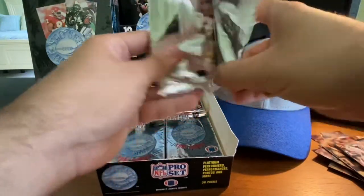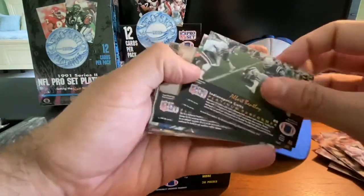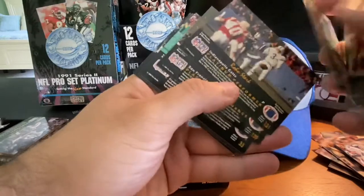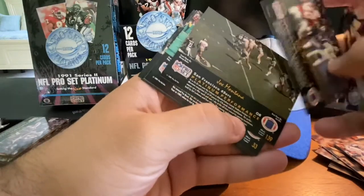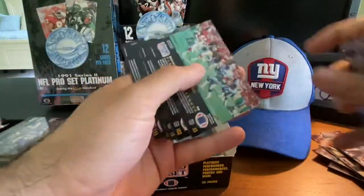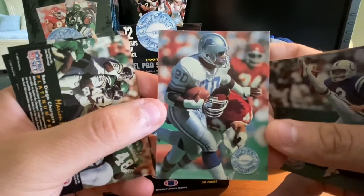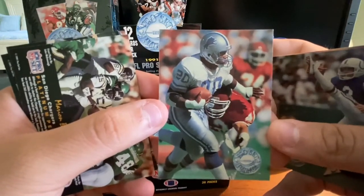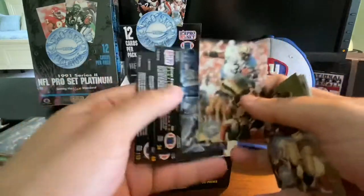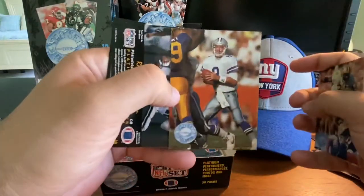Lots of big names, pretty good player selection in this set — doesn't seem to be missing any big stars. Albert Bentley, Mike Johnson, Burt Grossman, Broderick Thomas, Ron Stark, Joe Montana again — and back-to-back, this is Barry Sanders. Nice action shot of Barry Sanders trying to shake off the defender. Marion Butts, Craig Ironhead Hayward — did some commercials back in the day. Another Troy Aikman, Troy Aikman.